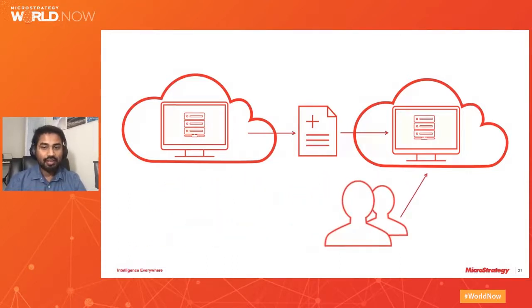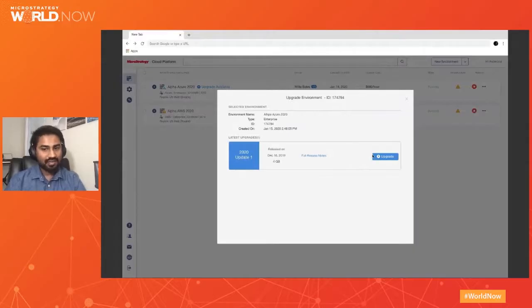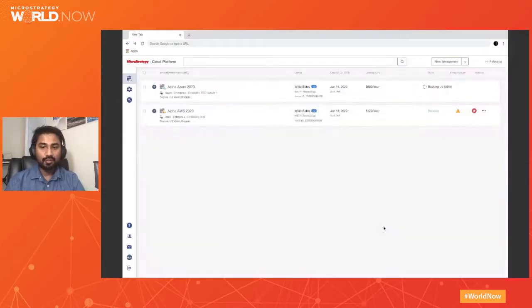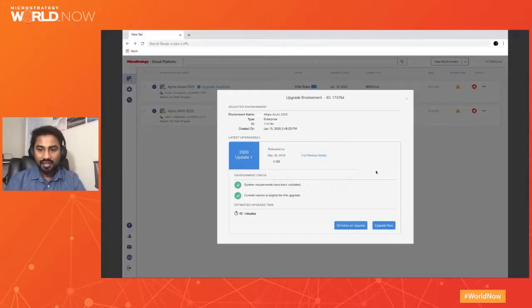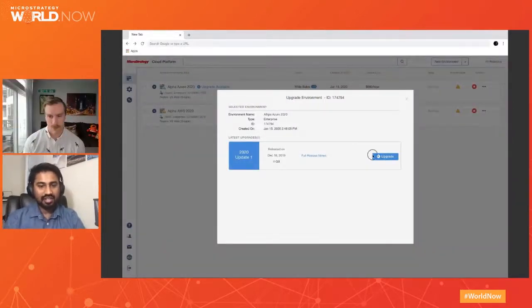Congratulations — you are now on the latest version of MicroStrategy! We also do quarterly updates, and that process is easier than ever with our seamless one-click update process. We go to our MicroStrategy Cloud console, look for the 'Upgrade Available' option, click it, it validates your environment and installs the latest update — easier than ever with minimum impact for your users.